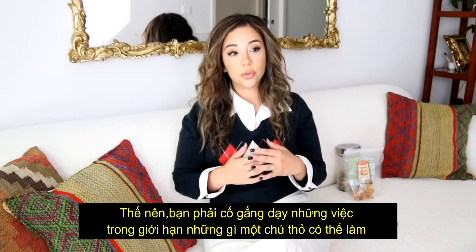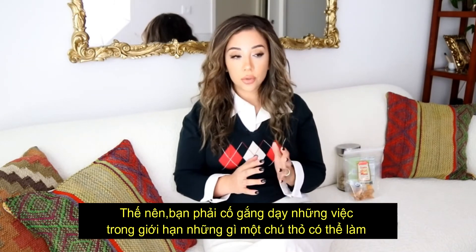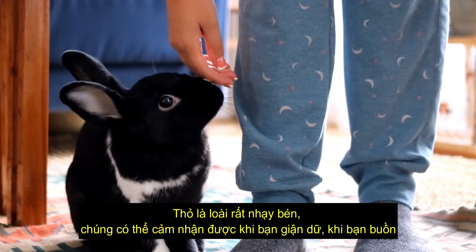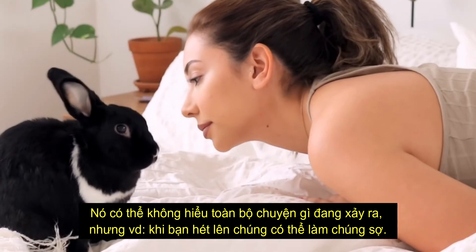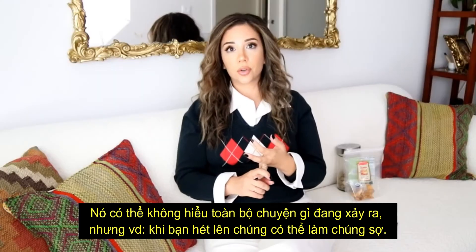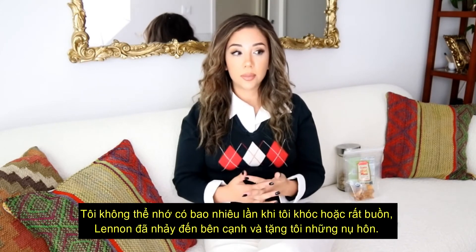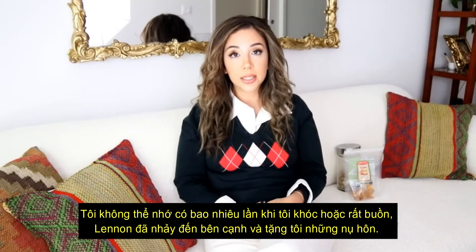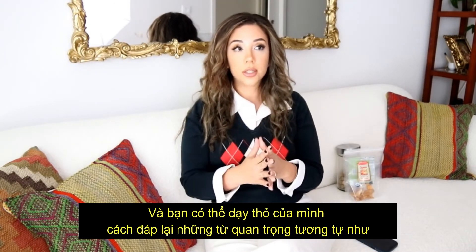You have to work within your limitations of what a bunny can do. Rabbits are very, very intuitive — they can sense when you're angry, they can sense when you're sad. They might not fully understand what's going on, but if you yell or scream that's gonna scare them; they're gonna know something's wrong. I can't tell you how many times I've cried or been very sad and Lennon hops on over to me and starts giving me kisses everywhere.